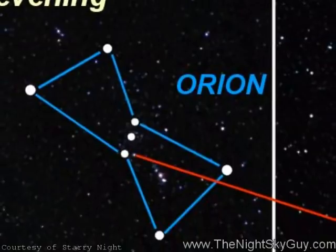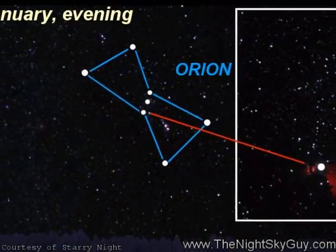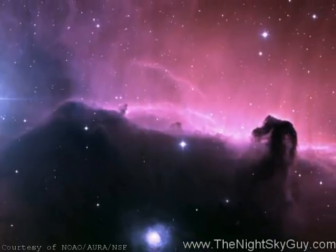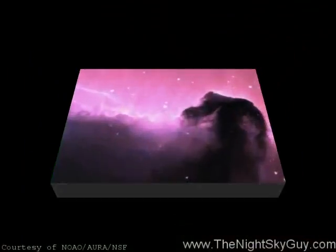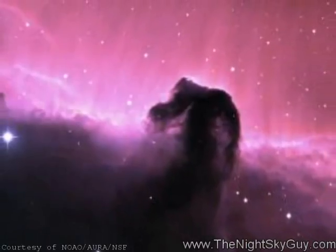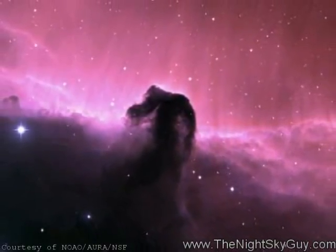Extending just below the leftmost star is a very famous deep-sky target of astrophotographers that's shaped like a chess piece, known as the Horsehead Nebula. This beautiful object is visible only in long-exposure photographs, and is made up of a dark cloud of dust that's silhouetted in front of a giant glowing cloud of gas. The Horsehead is actually two light-years wide, and it's over 1600 light-years distant.